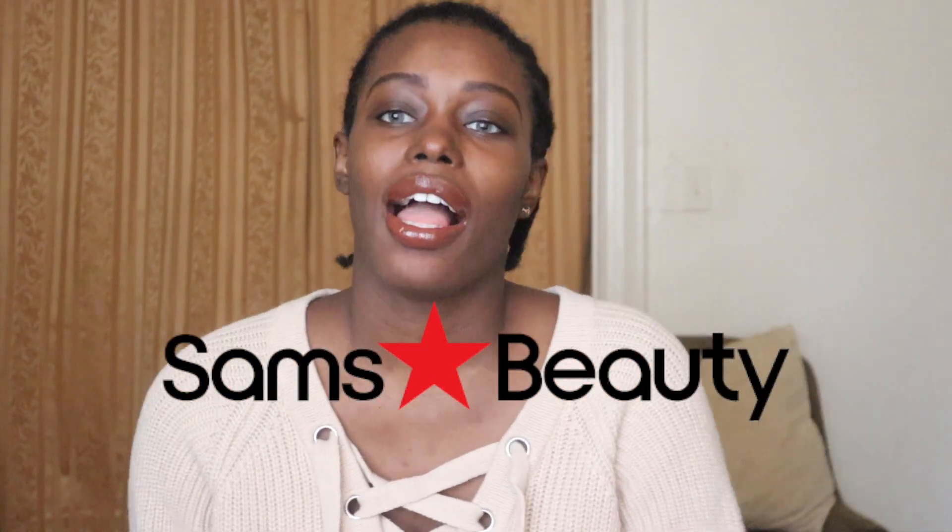This is your girl Slays by Sarah and today I have a new wig. I bought it from Sam's Beauty and I've been seeing all the content about HD lace, so I was like, alright, let me try this.